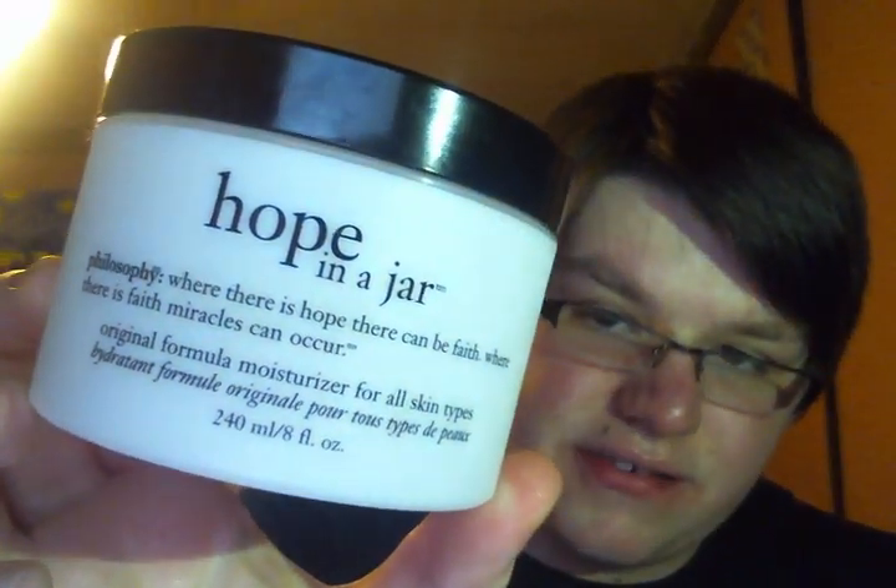I finished up my giant 8-ounce Hope in a Jar from Philosophy. I love this stuff — it's one of my favorite daytime facial moisturizers. They're actually having a Today's Special Value on July 11th for the 8-ounce Hope in a Jar and the 32-ounce Hope in a Jar for Body for $117. You're basically getting that big Hope in a Jar for Body, which is a $72 value, for free. I'm going to be purchasing that because it's stupid not to.